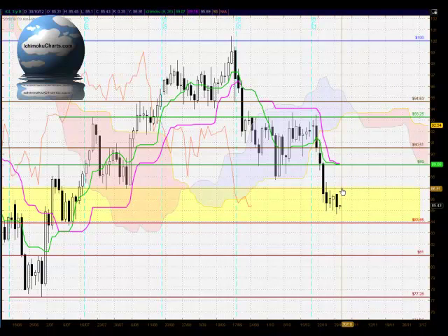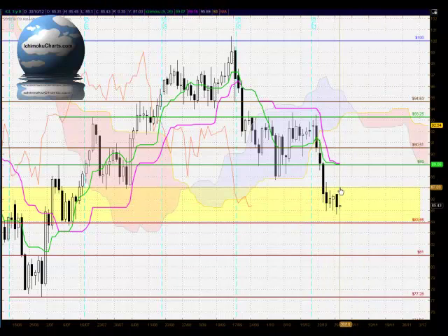For the next few days of trading we need to watch the upper boundary here around 87 and below here around the 84 level.